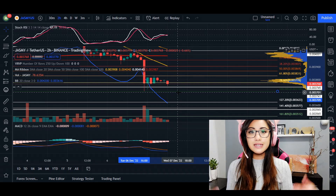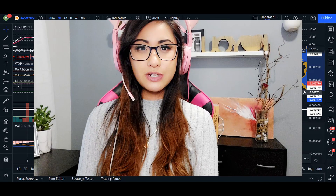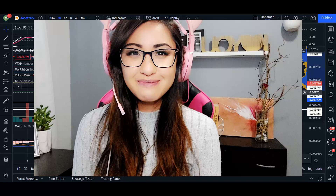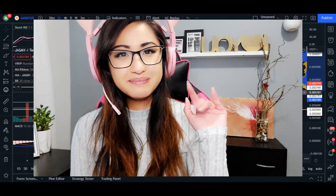Let me know what you guys think down below in the comments. I was anticipating something a little different for Jasmine, but it continues to disappoint — though I am still optimistic on this coin. Like and subscribe to the video as well, and I'll see you next time. Bye.